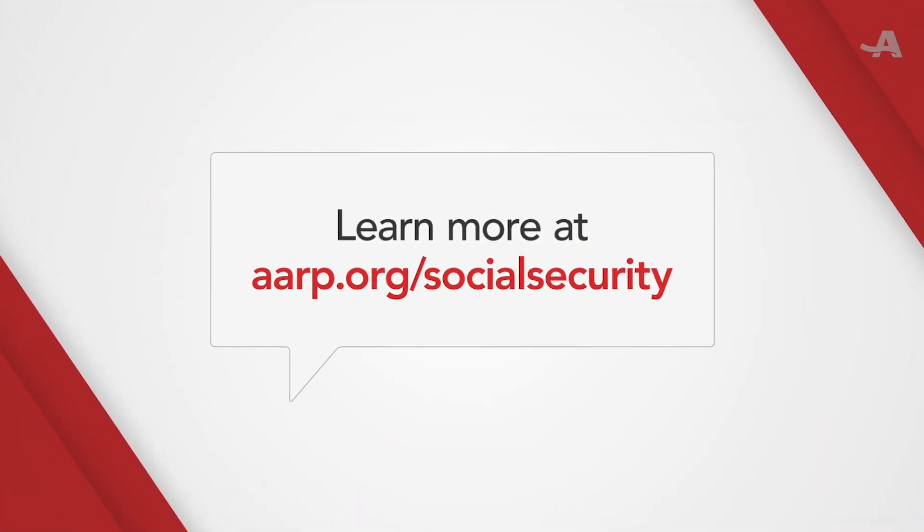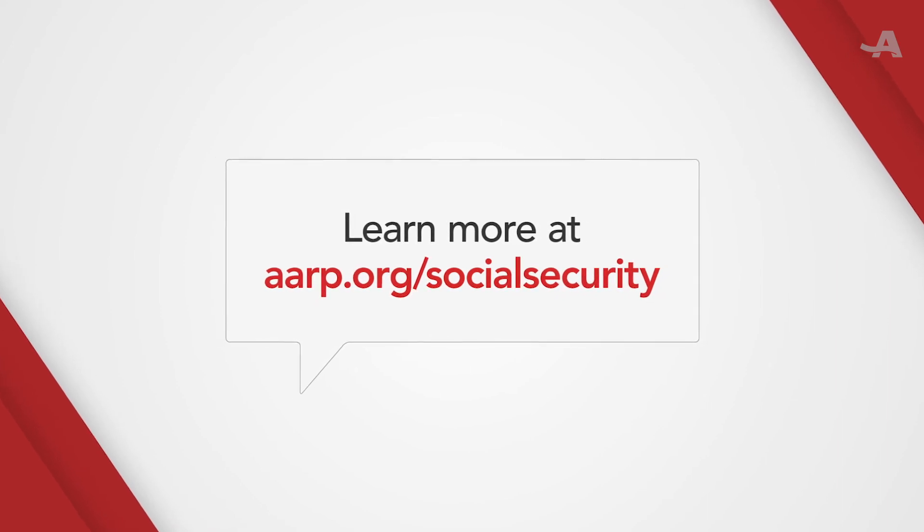To learn more, go to aarp.org/socialsecurity.